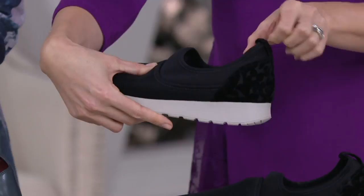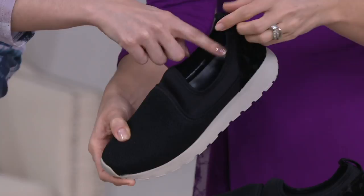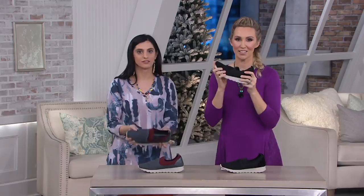And then it's got that little pull tab, so it's easy to get on. Lightweight — all the good stuff. One inch outsole.